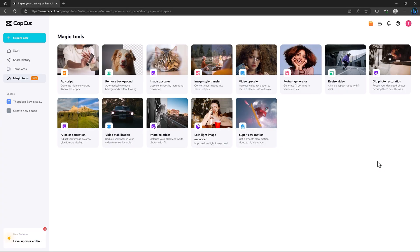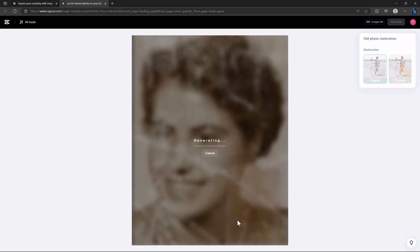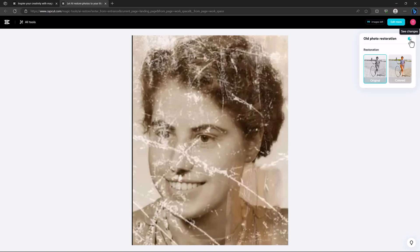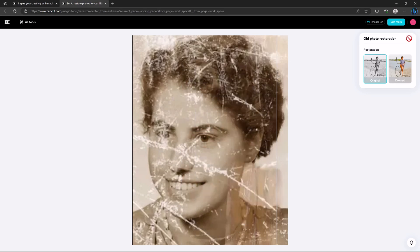CapCut online has many useful features. The next one I personally like is old photo restoration. I upload an image, press open, and it automatically generates a restored version. It actually removed all the damage from the image. For any remaining damage, you can run it through again and it will clean everything up.